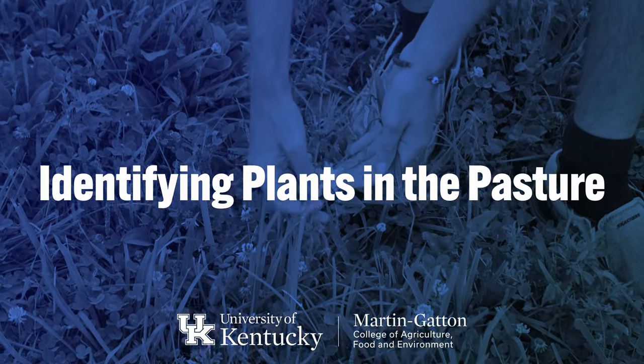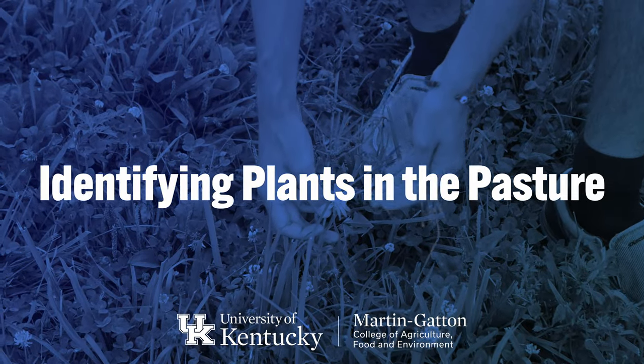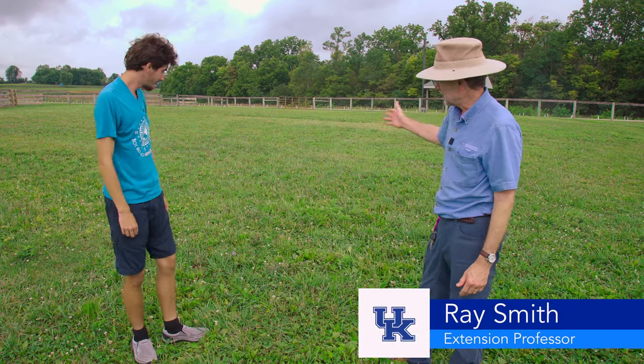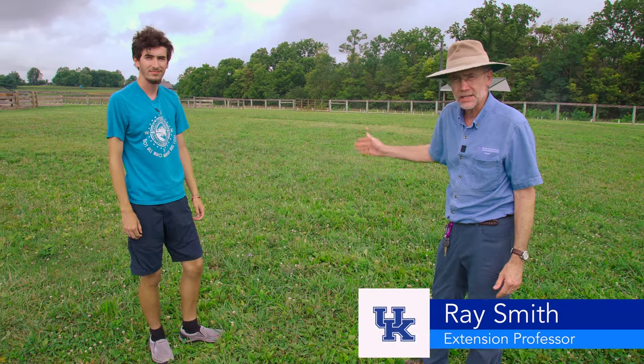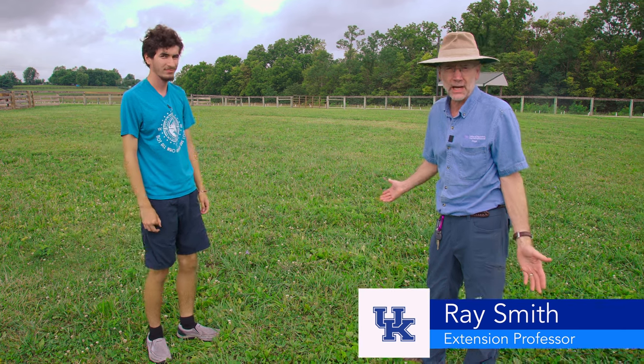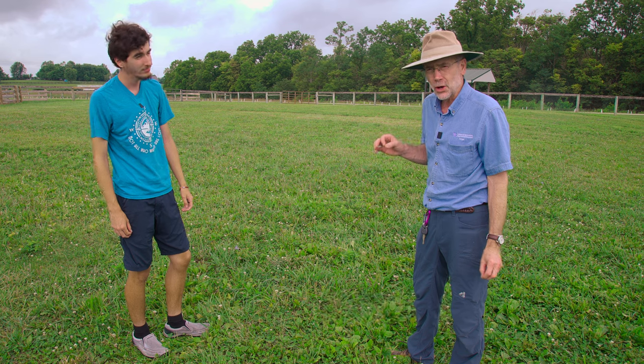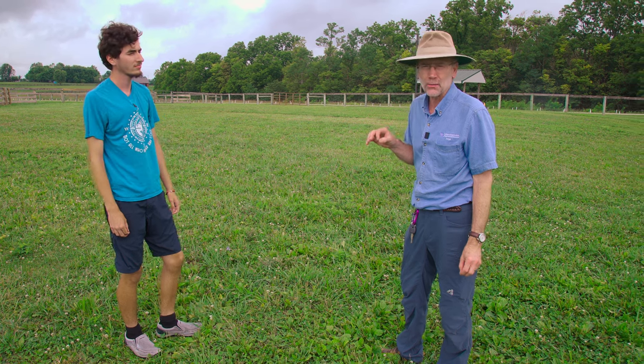We want to talk about the importance of identifying plants in the pasture. This is a typical horse pasture we're looking at right now — there's a range of grasses and what we might think of as weeds, even though some are edible, like clover. If you know what's in your pasture, you're going to be better able to manage it.